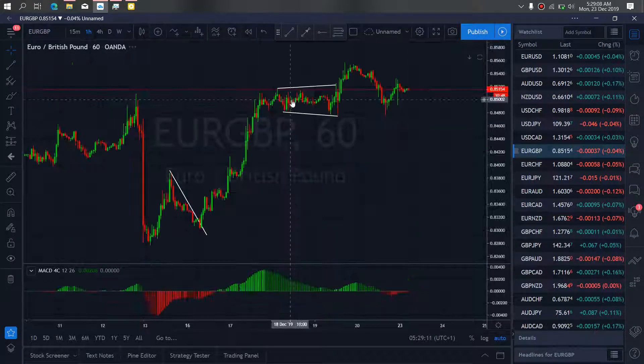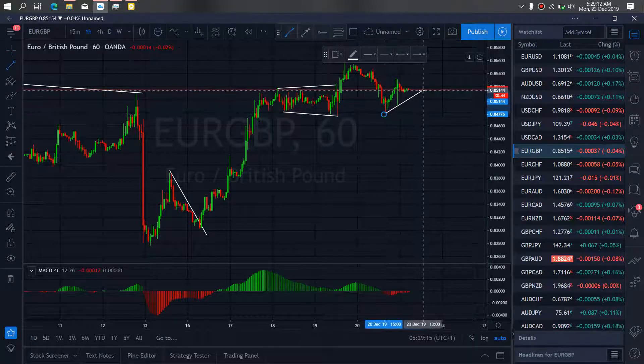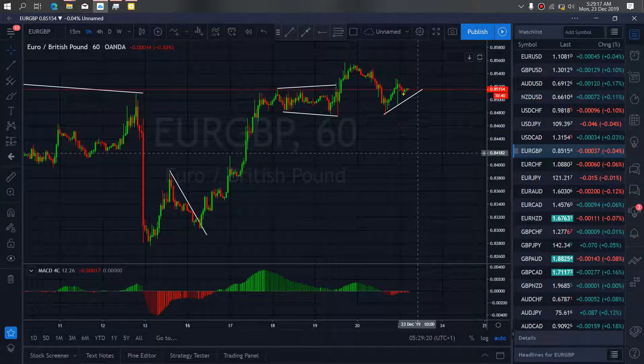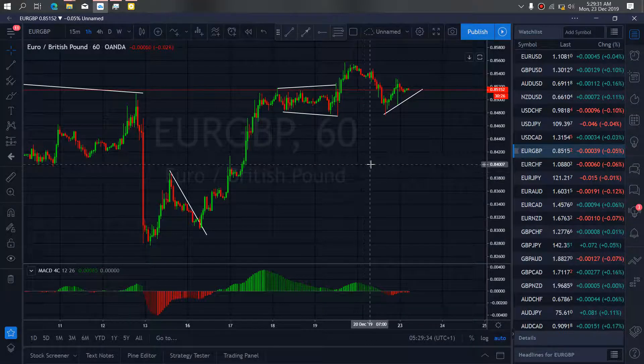If we zoom to the 1 hour time frame, we want to join this corrective climb they are making, because once they are through with this correction, they will drop through. They may clamp once more and then drop down, give us this correction before they resume the buy momentum for us. It's what we expect to play out with it.